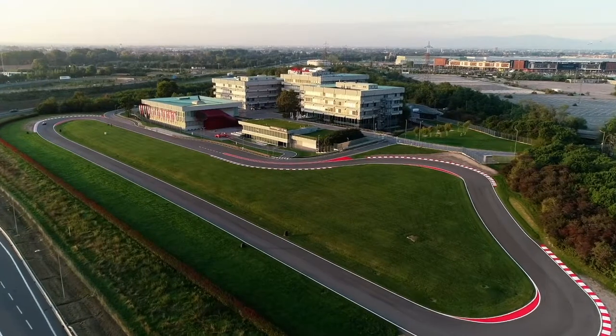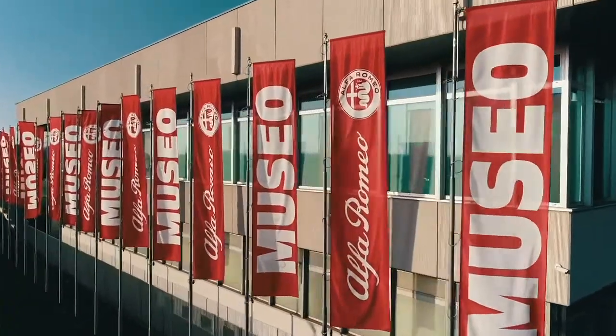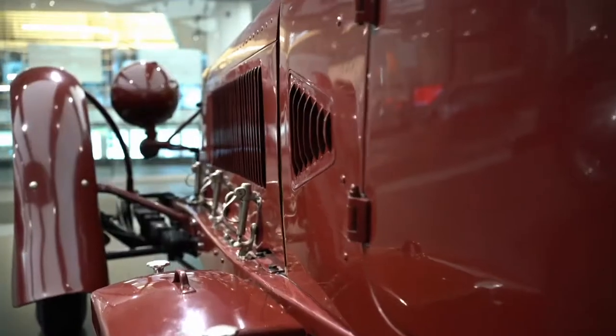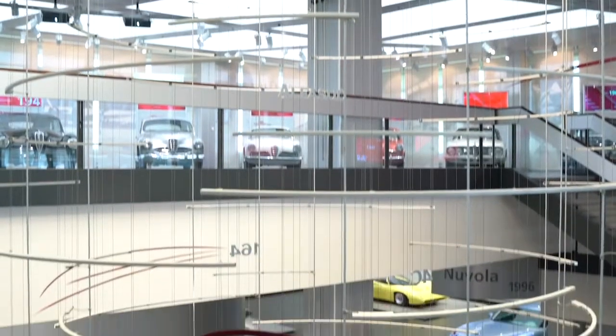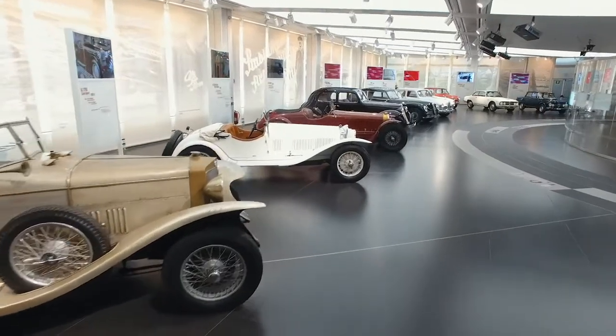The Alfa Romeo Museum is located in Arese near Milan, in a renovated area of the historic Alfa Romeo headquarters. The museum hosts some of the most important models from the brand's collection. The exhibits are organized into three areas: Timeline, presenting the history of Alfa Romeo.